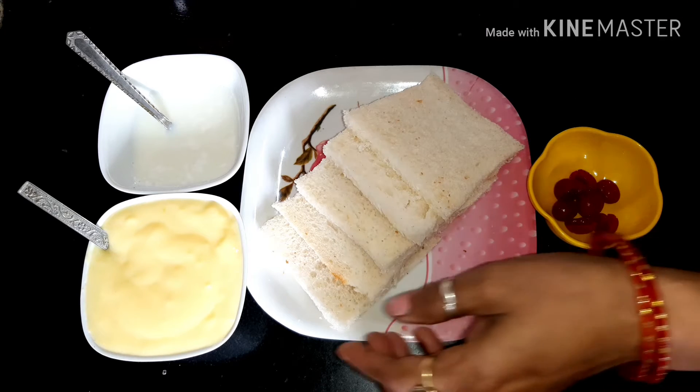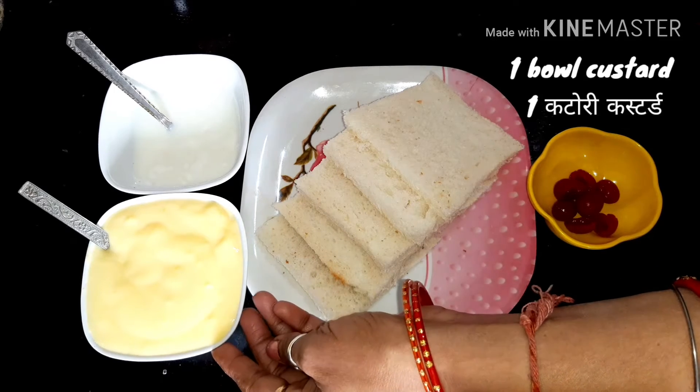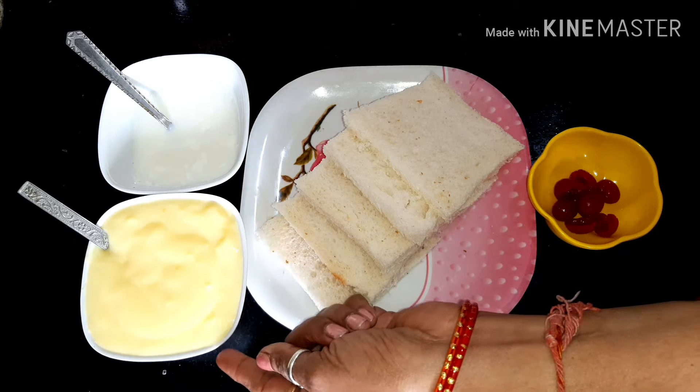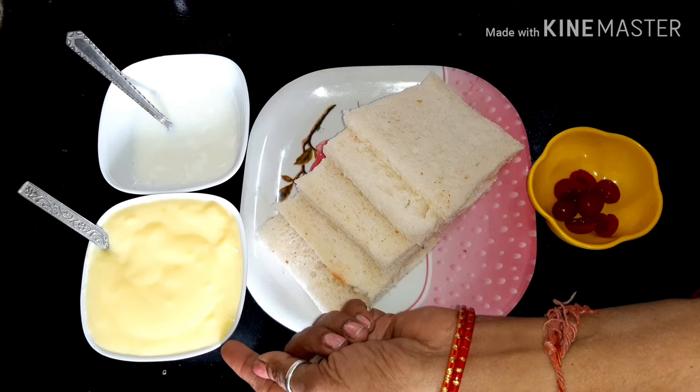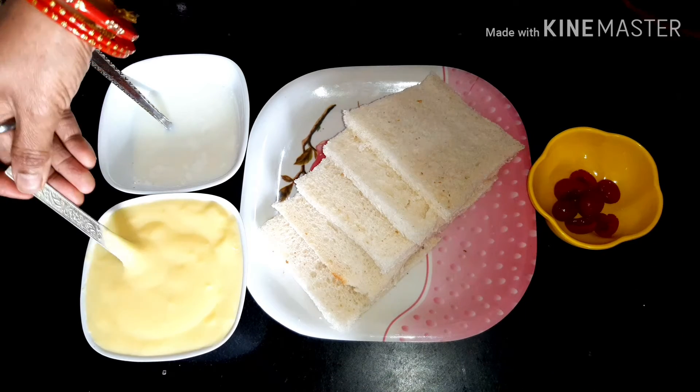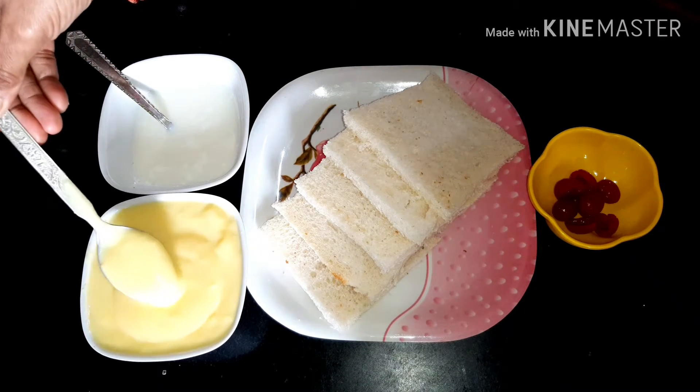I will prepare the bread. I have prepared custard with 1.5 litres of milk and 100g of sugar. If you want more or less sweetness, you can adjust the custard. I have made the custard with this because it is very necessary.